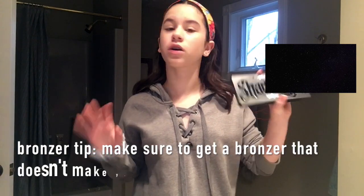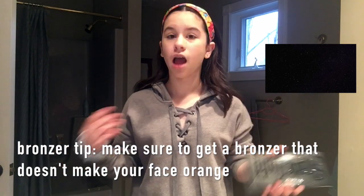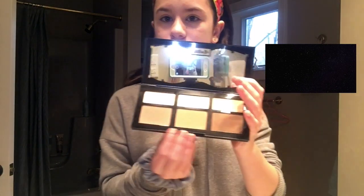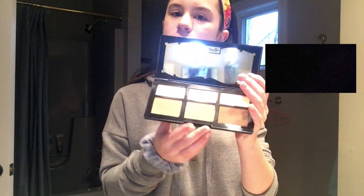For bronzer — I don't really contour because that's not very natural for an everyday look — I'm using the Cavel Shade and Light palette. I like to use the cool and warm tone shades and not the darkest shade as much, applying with a brush I got from Amazon.